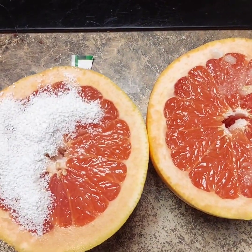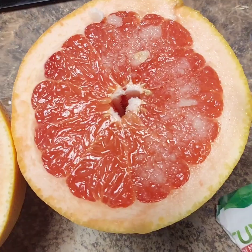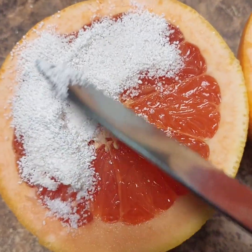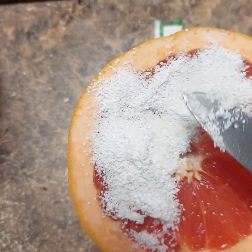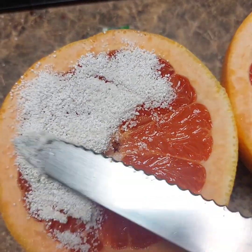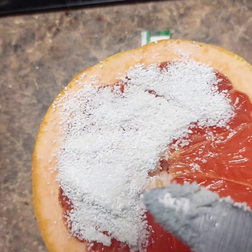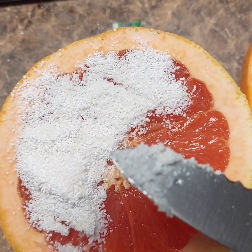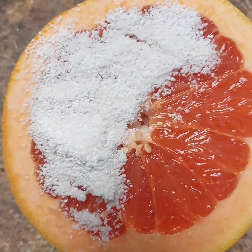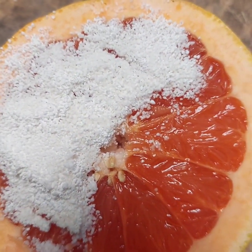Here's one important difference. You can see the Truvia has basically become wet. Over here, our sweetener is still dry. I've noticed this about the Rx Sugar — that it doesn't dissolve really well. And if it doesn't dissolve well, it's not going to give us an actual true taste. You can see the Truvia is much better than this one as far as dissolving.